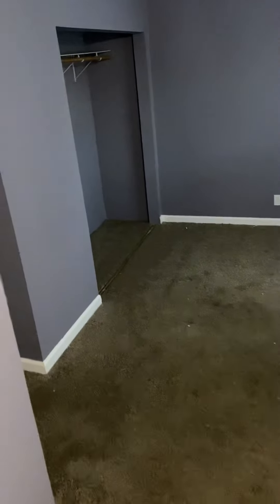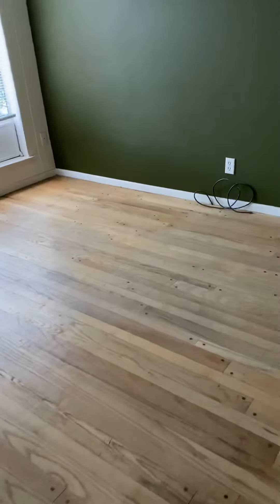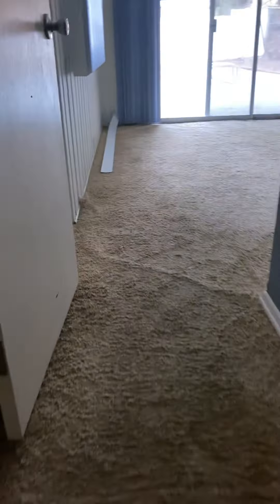One bedroom here, off the kitchen. Living room and fireplace here. This will be the front door. Up a couple of steps to a master.